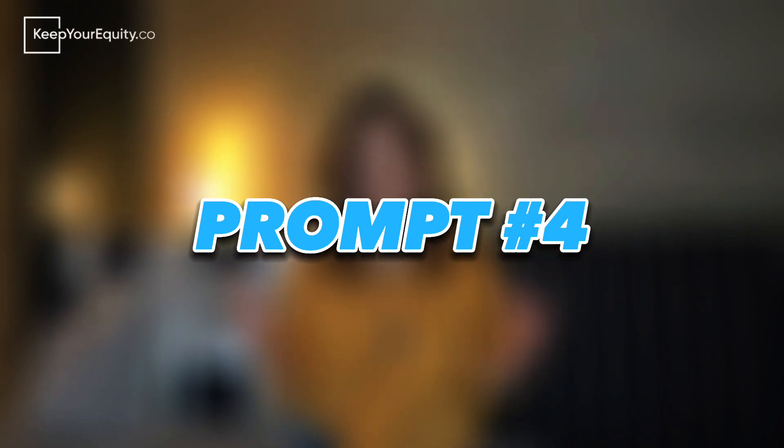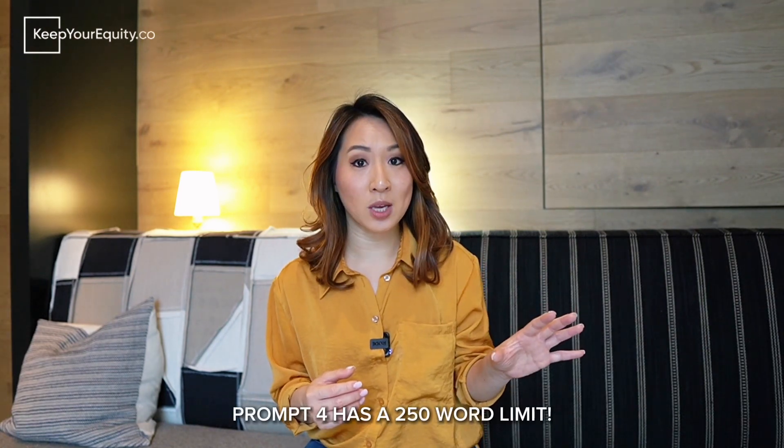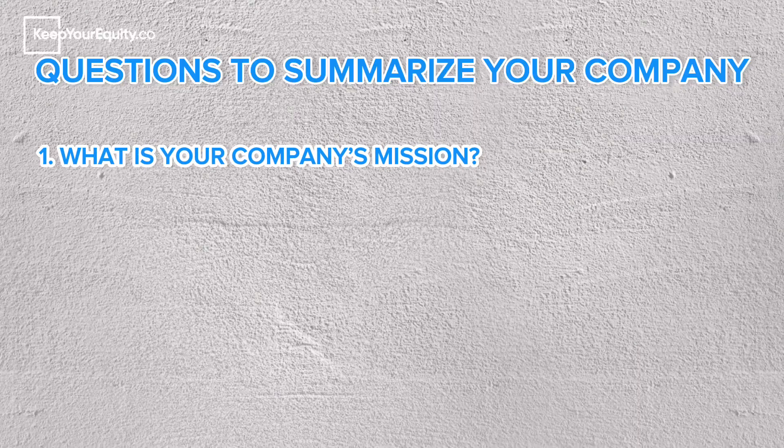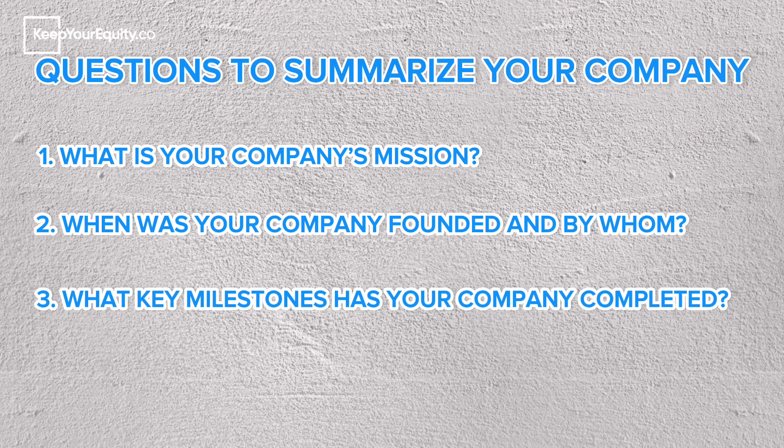Last but not least is prompt number four: describe the company and team. The instructions ask you to describe the background and current status of the applicant's small business, including key team members who will lead the technical and/or commercial efforts as discussed in the project pitch. Your response needs to fit within the 250-word limit. Break your response into two sections: first, give a high-level summary of your company — its mission, when it was founded and by whom, and any key milestones completed to date. Then summarize the key personnel involved in your SBIR efforts, conveying that you have all the necessary expertise to carry out the proposed work.